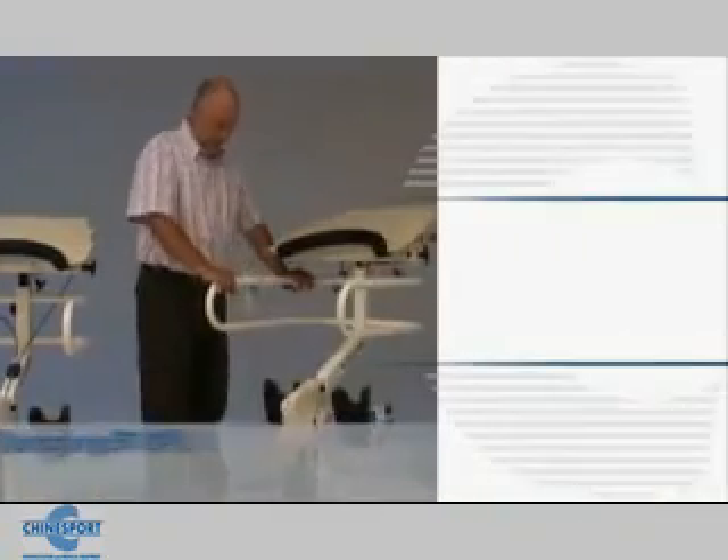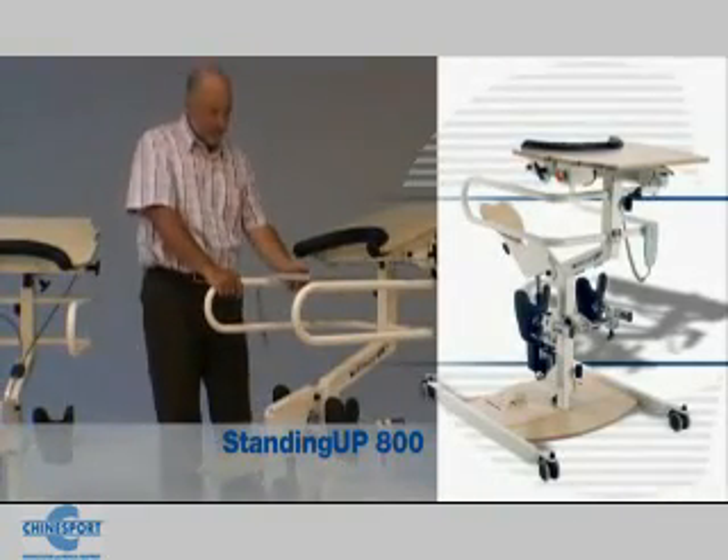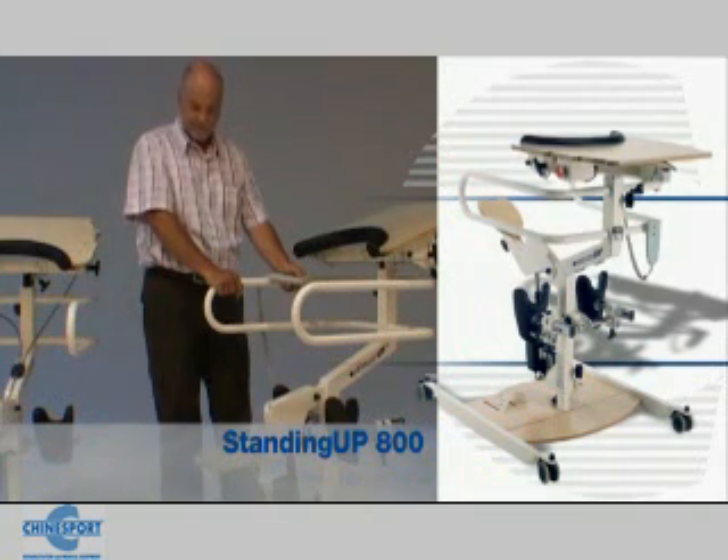The Standing Up 800 electrically raises a person unable to push but with adequate trunk control.